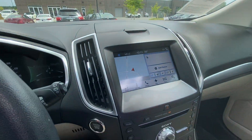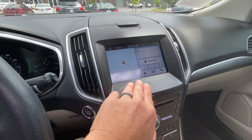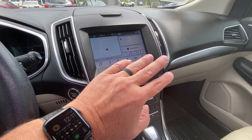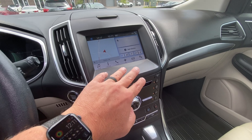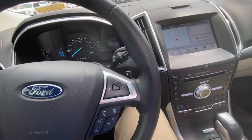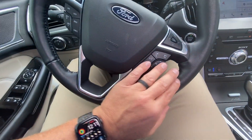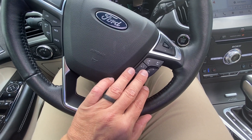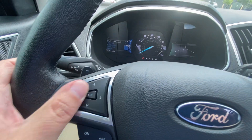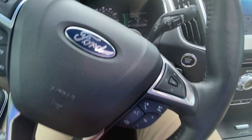You've got the SYNC 3 system with navigation. You can control on this screen — in addition to your navigation — Sirius, AM, FM, your air conditioning, your heated and cooled front seats, and your heated steering wheel over here. Your cruise control buttons are over here, your sound control here including for hands-free. Your screens are programmable so that you can change your displays on the left and right with these controls right here.